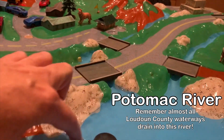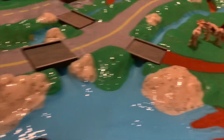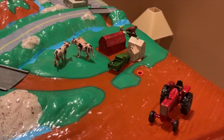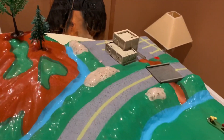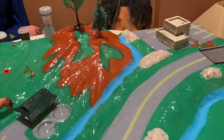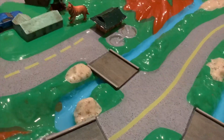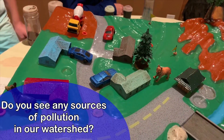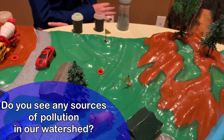This is going to be our Potomac River. You can see how nice and clean the water is. Over here we have a farm — we have lots of farms in Loudoun County — some cows, chickens, and a pig. We have a manufacturing plant in the corner, and up on the mountains some trees. We have a water treatment facility and a neighborhood with some dogs in the yard and cars.